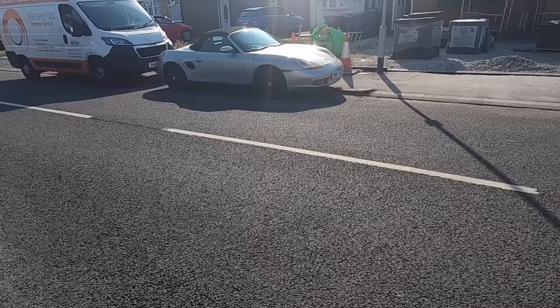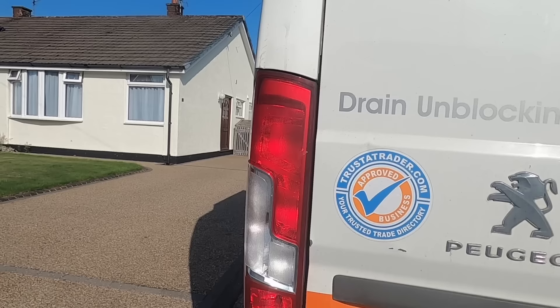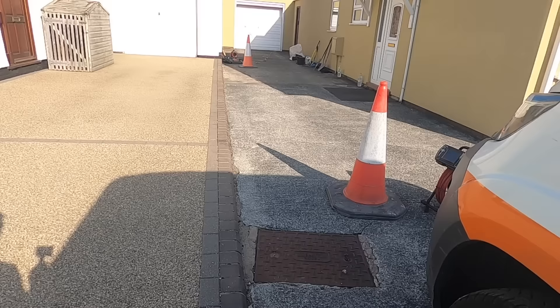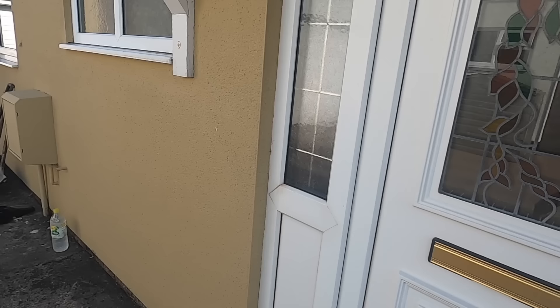Me and Joe just turned up on this one, L39 Ormskirk. There's Joe's van. I've just got here before Joe. What this one is - I was here about three weeks ago, been here twice now for an unblock, and they called me back about three months later. We rodded from this drain here, that manhole up through to here. The bathroom is just in here downstairs.